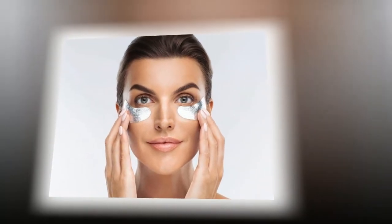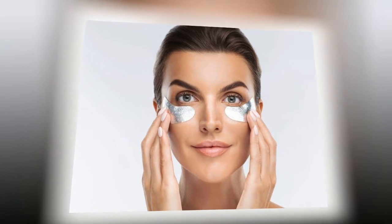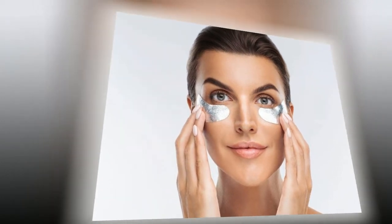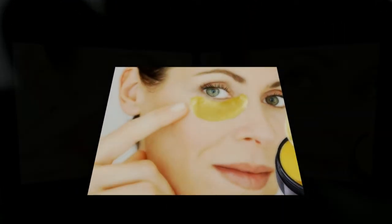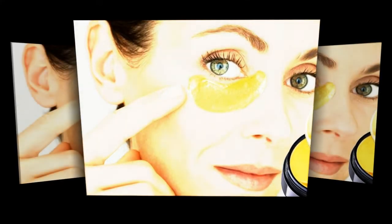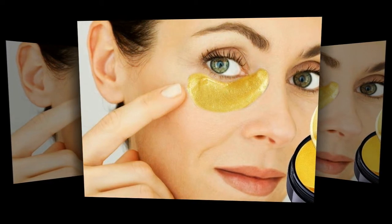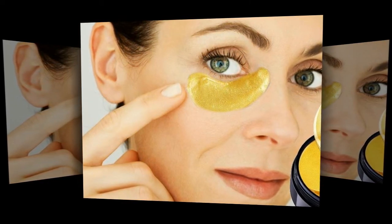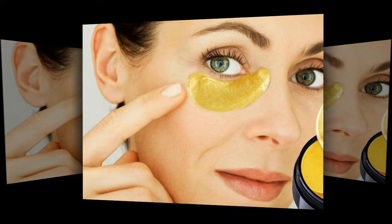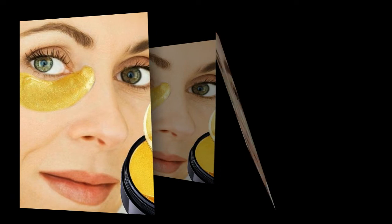Folk remedy number 1: used tea bags — both fast and free. Brew boiling water with two bags in a teapot or cup. Take them out and, having cooled them to a warm state and squeezing a little, apply to the area around the eyes. Take a horizontal position and relax for 10 to 15 minutes. This helps bags hold in place, lets you calm down, and allows fluid to drain. From personal experience, this method is the most effective.